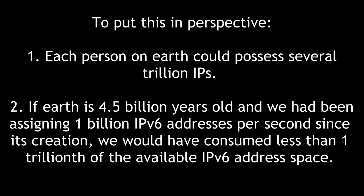To place this behemoth into perspective, let's look at some facts and figures that various people have calculated. First, each person on Earth could possess several trillion IPs. Second, if the Earth is 4.5 billion years old, and we have been assigning 1 billion IPv6 addresses per second since its creation, we would have consumed less than one trillionth of the available IPv6 address space.